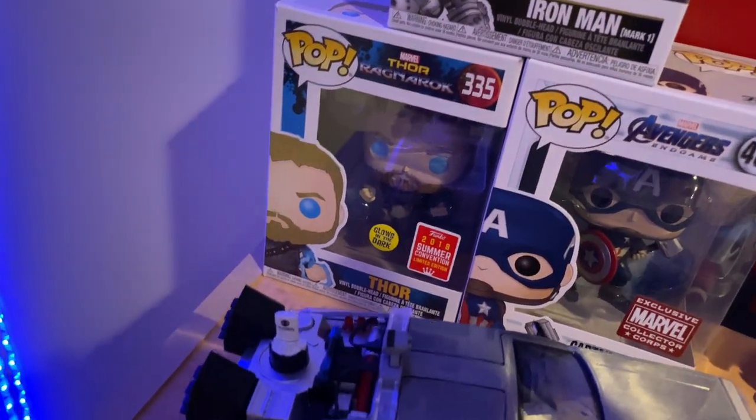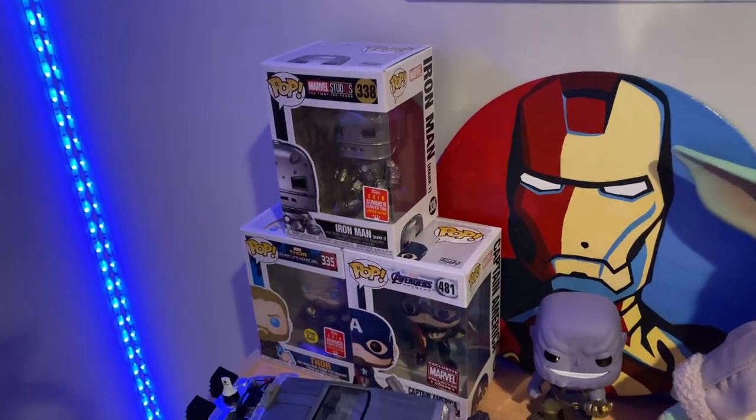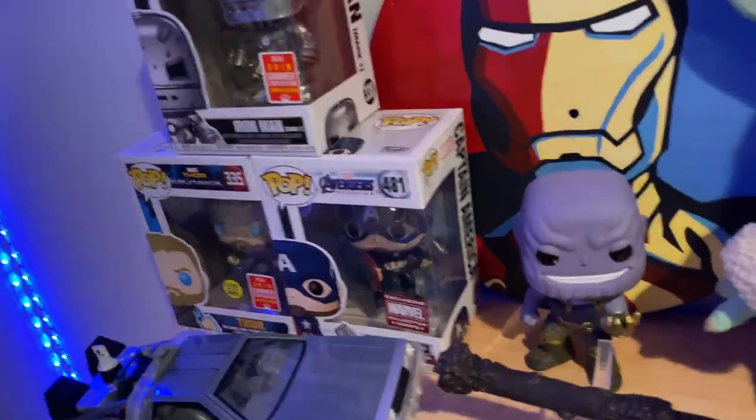The Thor Pop is from Ragnarok — at the end when he goes on the bridge. His eye is actually caved in, which is an awesome detail. These are my big three in their coolest moments, that's why I have them up top.